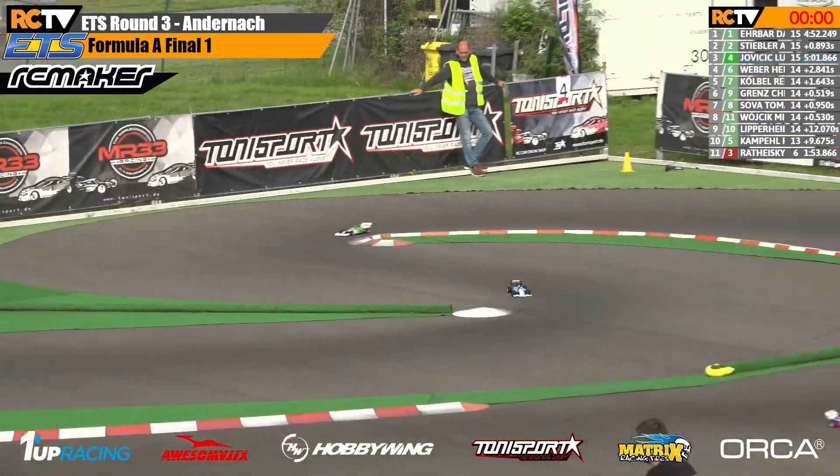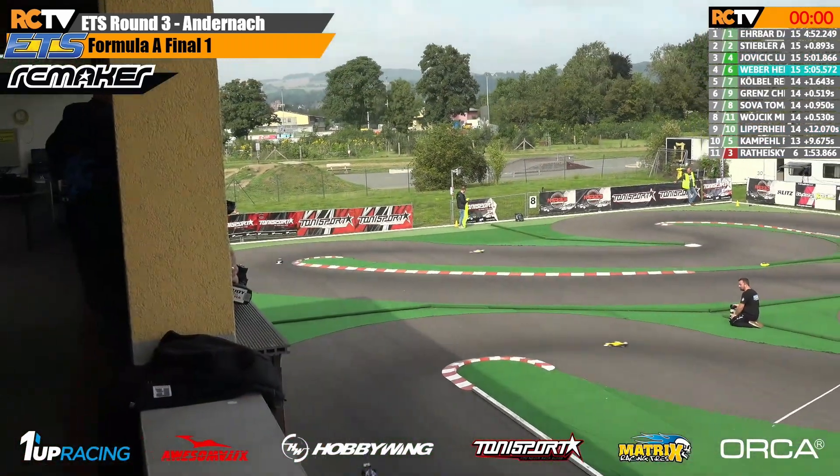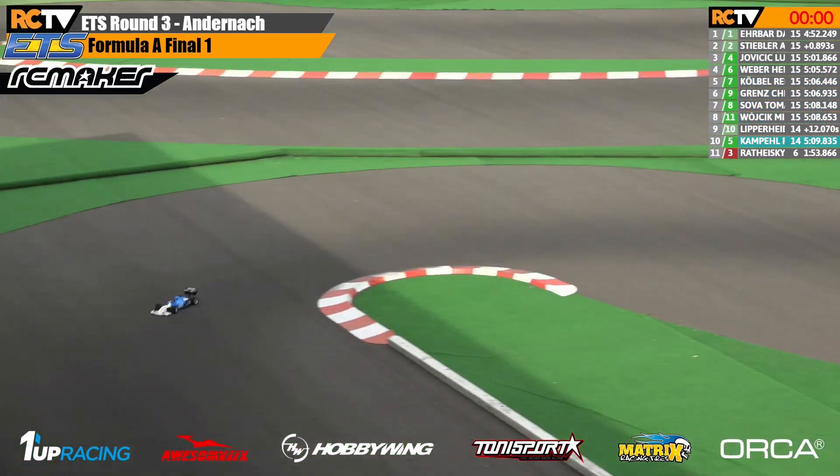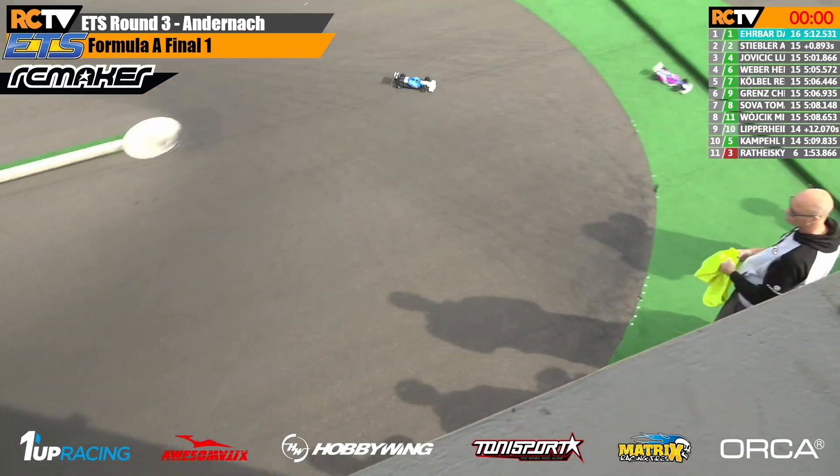We are racing through to the finish line. David trying to hold on at the front, Andreas throwing everything he can at it — but it's not going to be enough. David Erbar crosses the line, taking the win here in final number one.